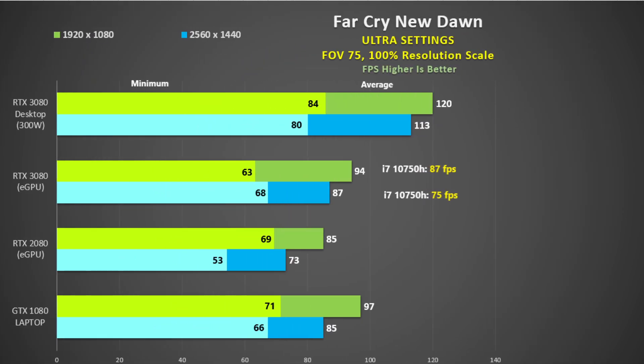Bear in mind I am using a fast CPU in the laptop. In Far Cry New Dawn using the inbuilt benchmark with ultra settings, I saw 87fps at 1440p using the 3080 in the eGPU, but when I tested the Alienware M15 R3 with the i7-10750H I only got 75fps. So in all likelihood you will see lower performance depending on your CPU. The GTX 1080 laptop performs the same as the eGPU 3080. At 1080p it is only 24% faster and at 1440p it is 33% faster — this Clevo is a beast.